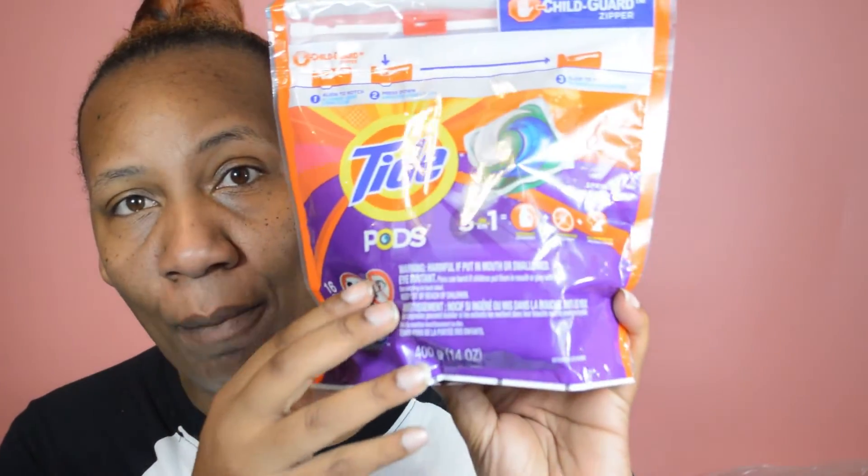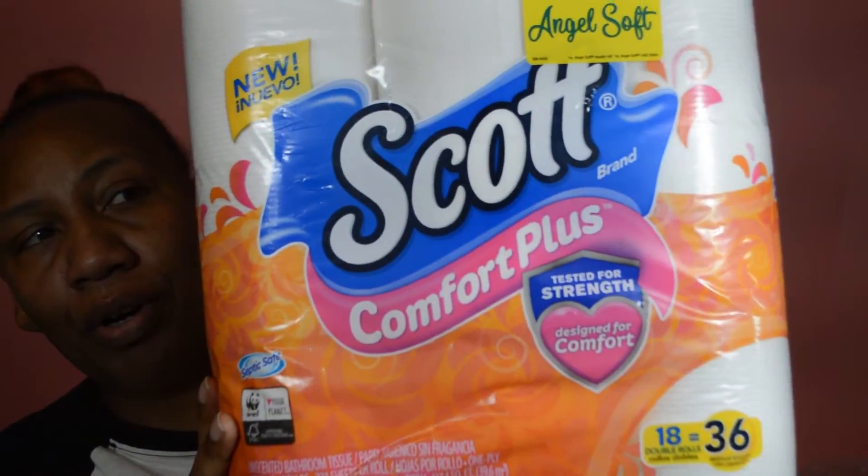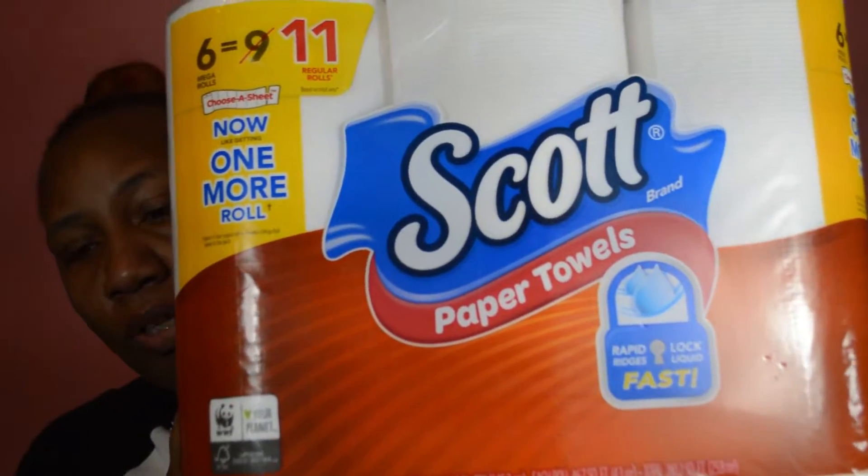I got back $8 in ExtraCare Bucks from transaction one. Moving on to transaction two, I bought two Scrubbing Bubbles flushable toilet bowl cleaner refills, one Tide pod, one Gain pod, two Puffs, one Scott toilet paper, and two Scott paper towels.